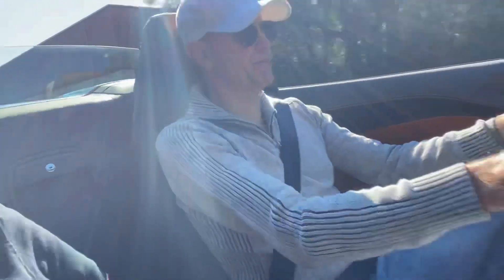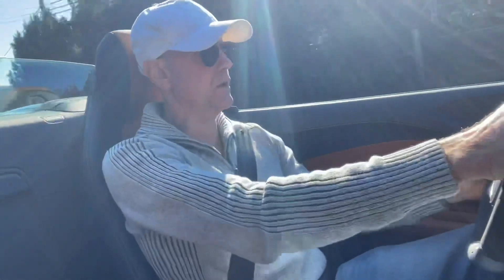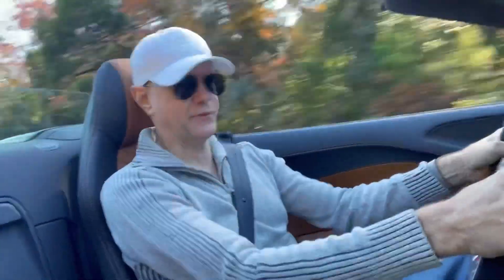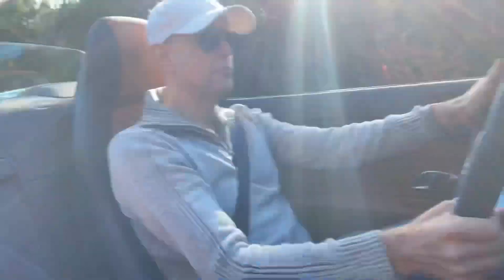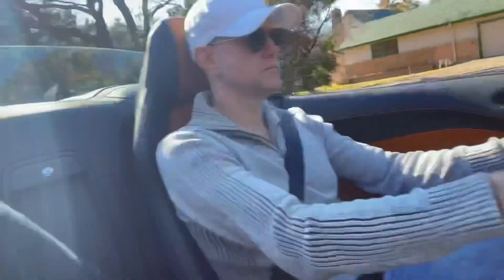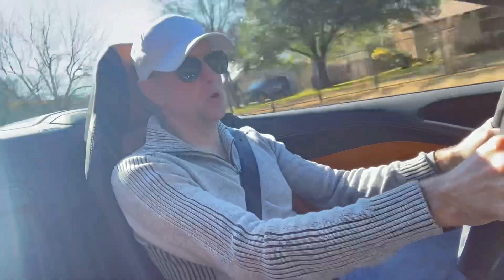Very smooth shifting and a good amount of mid-range torque. Not like the Roma or the F8 where the turbos push the torque — this one you have to wrap it up. This is naturally aspirated. That's why it sounds so amazing. But in order to get the power, you're going to have to wrap it up. And that's a great road sound.